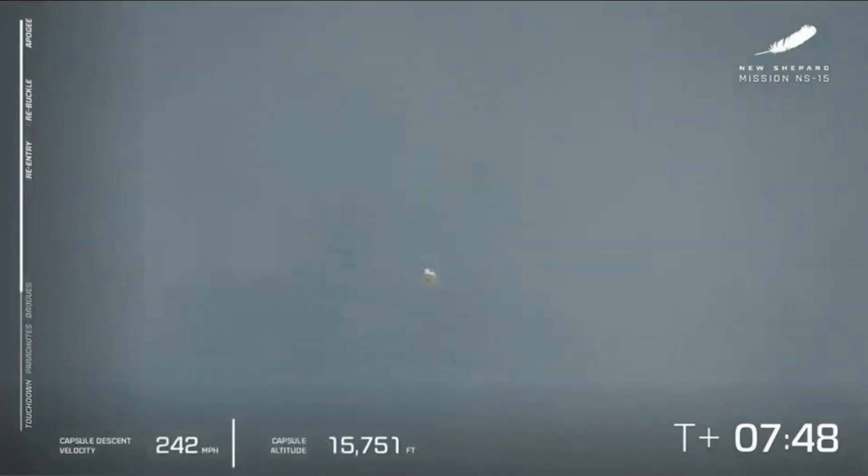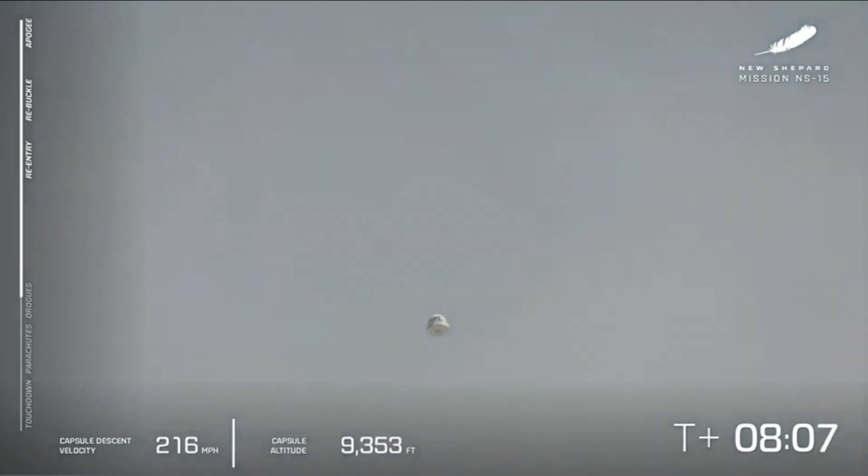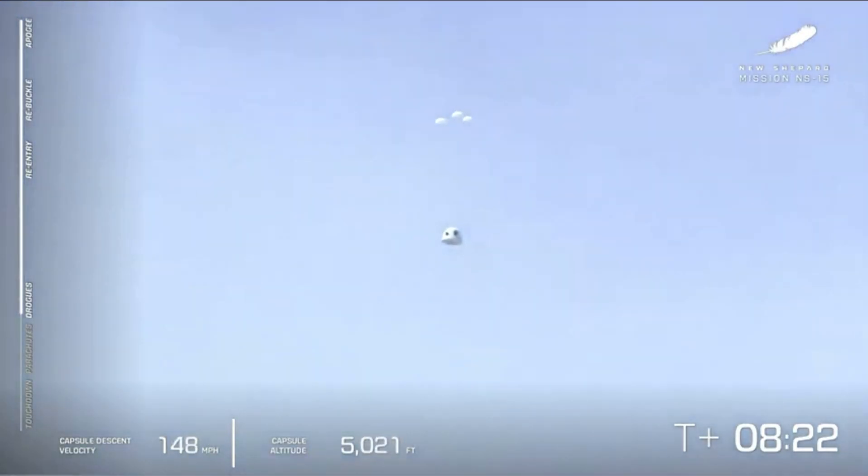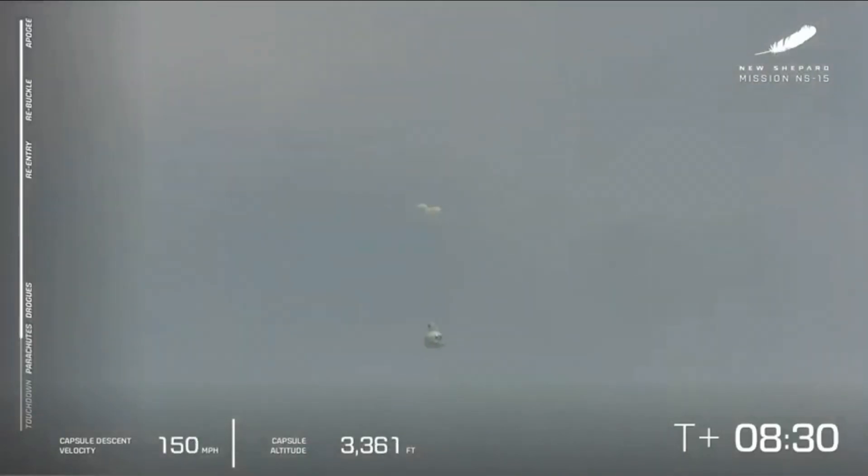Just put in those drag brakes, put in the wedge fins, fuel her up, let's go again. But the show is not over — we do have the crew capsule. On board we have Mannequin Skywalker as well as a couple of payload lockers filled with postcards from Club for the Future from students from around the world. We are waiting to see the drogue chutes come out, followed by the main parachutes. And a little wink from one of those big, beautiful windows. There go the drogues, and here come the mains.